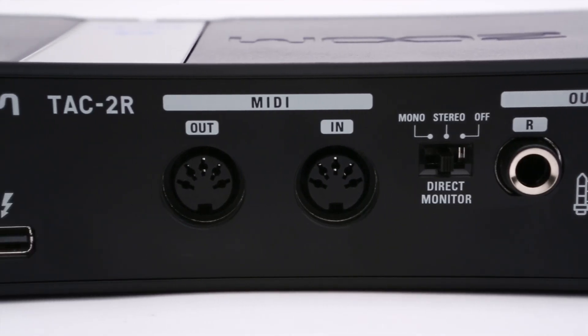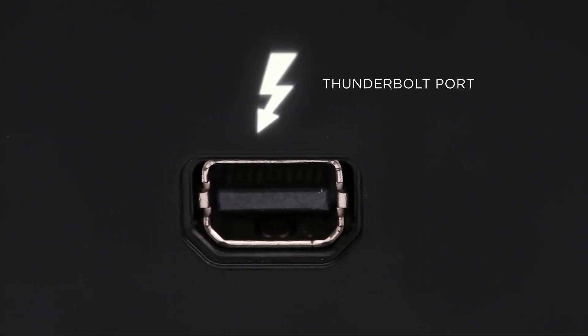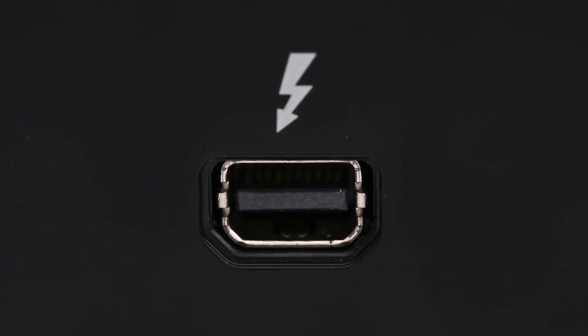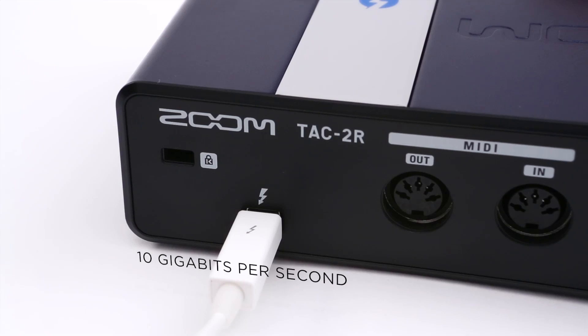20 times faster than USB 2 and twice as fast as USB 3, Thunderbolt is the most advanced I/O technology ever, developed by Intel Labs and Apple. It allows data to be transferred at an incredibly fast 10 gigabits per second — virtually instantaneous.